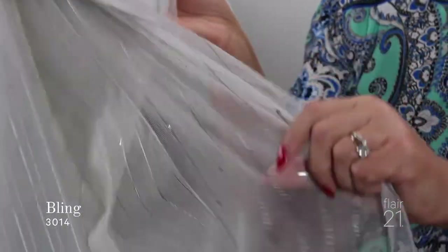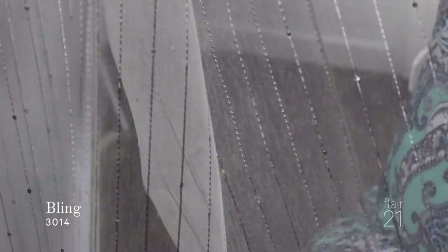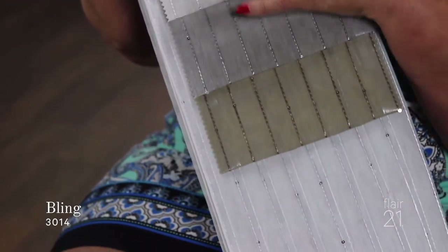The next fabric is called Bling. This is my favorite fabric — it's got a little bit of sequins going on in it. You're getting that really sparkly City Weekend look, and these are available in almost metallic tones like copper, silver, gold, white — beautiful colors. Again, this one is called Bling.